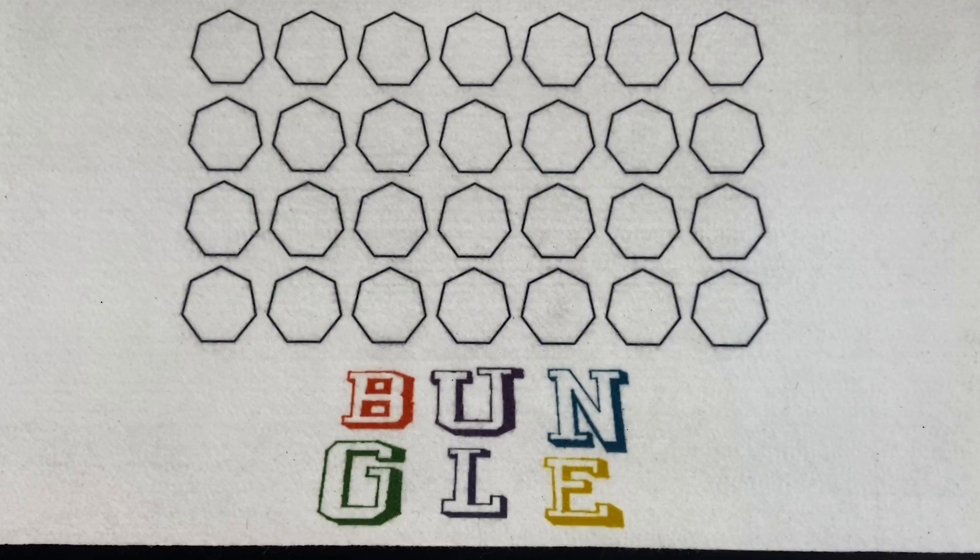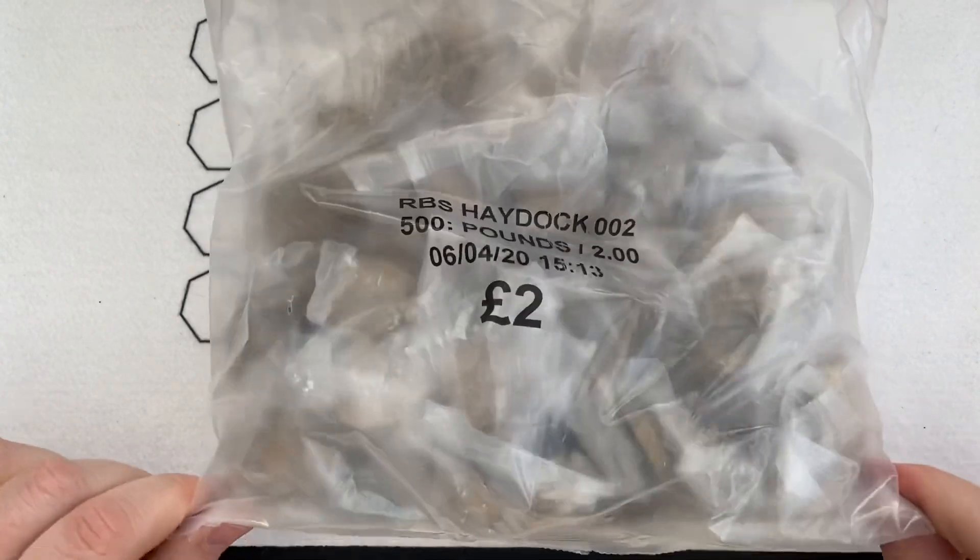Hello everybody and welcome to another episode of Bungle Collects. Exciting news — Lady M and I have got a £500 £2 coin hunt, but they are in sealed bags.